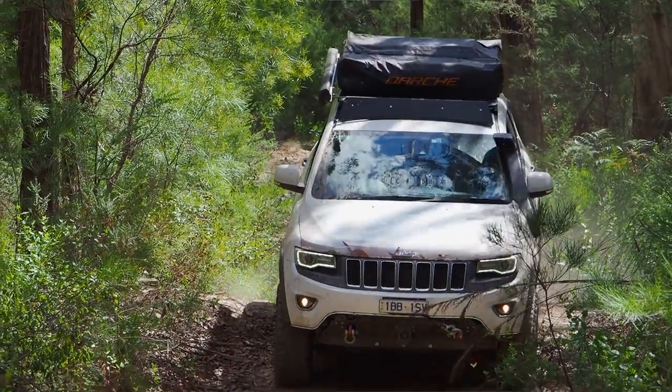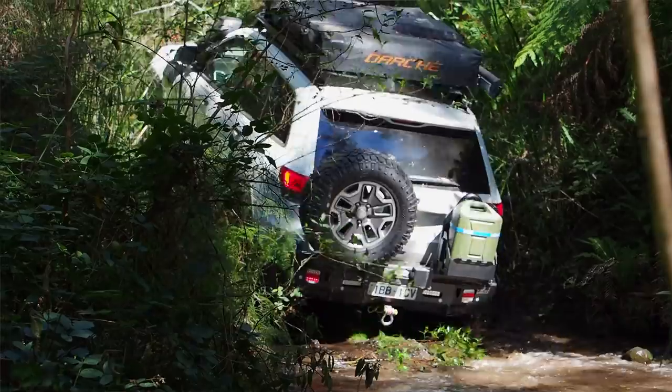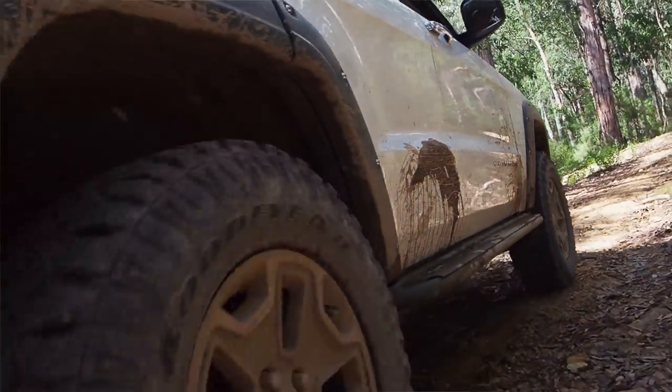My name's Paul Nagel and my car is a 2014 Jeep Grand Cherokee Overland. I wanted a real Overlander, one that could take me all over Australia, and so that started with a combination of Unique and Mopar underbody armour.